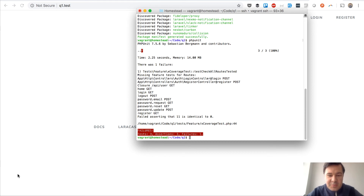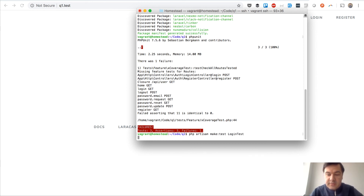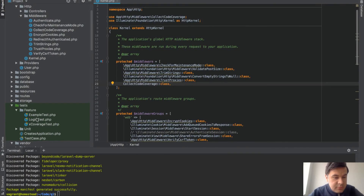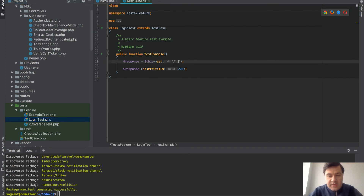I switched to the terminal rather than PhpStorm, but let's continue. The test result shows a failure: 11 routes are not covered by tests. The package lists those uncovered routes by their route names, suggesting which ones you need to cover.